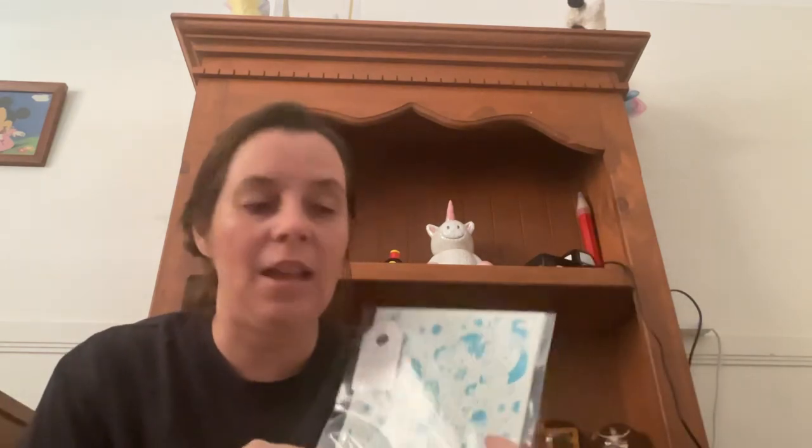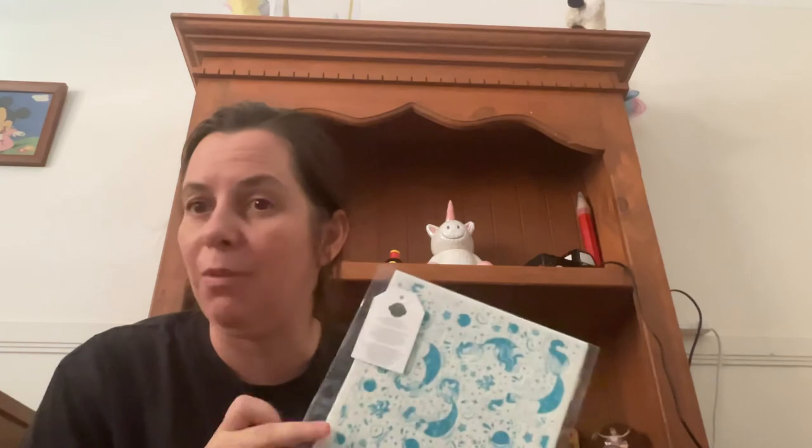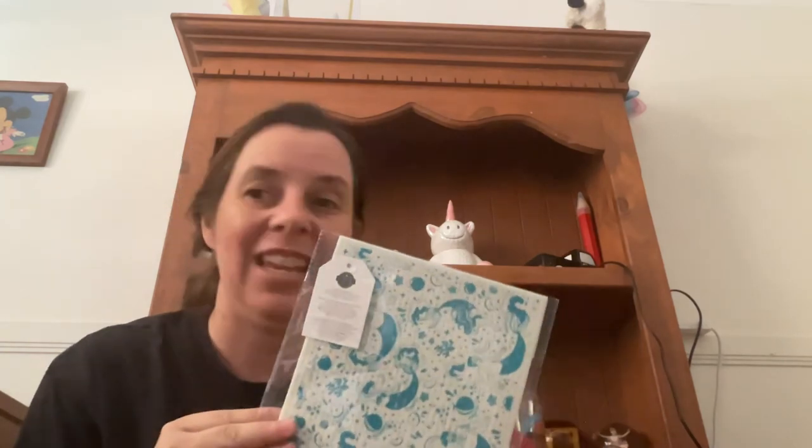My son has just woken up and he's making a fuss, so I'm going to go deal with him. I hope you've enjoyed these videos today — I know they've been a little rushed, but I just wanted to get these boxes unpacked. I'm about to go see what my two-year-old needs — he's probably wants something to eat and drink. So I'll speak to you all later. Until then, stay safe and bye for now!